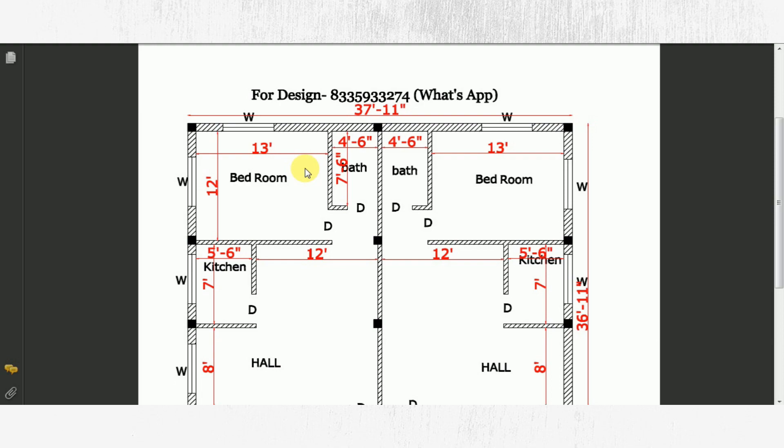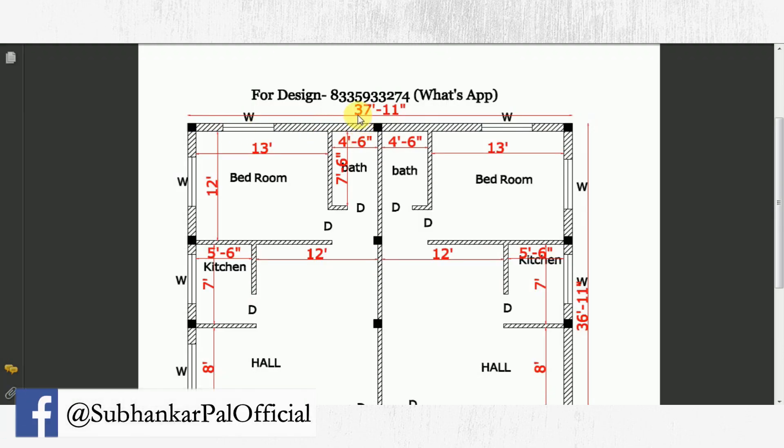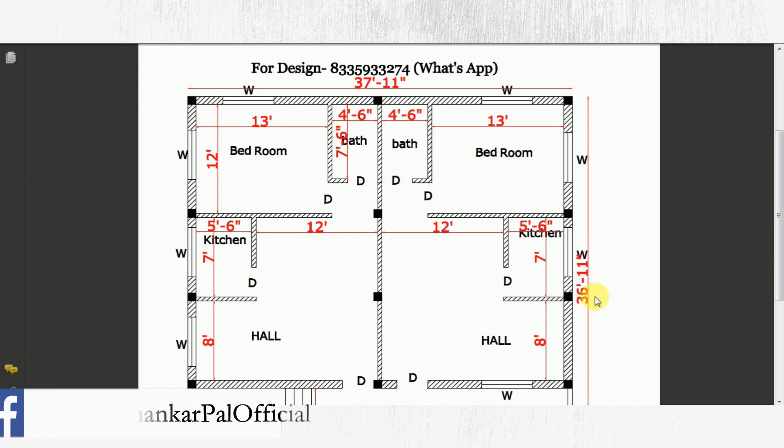We have come to this building. Here you can see the dimension of 38 feet by 37 feet, which means 1400 square feet area.